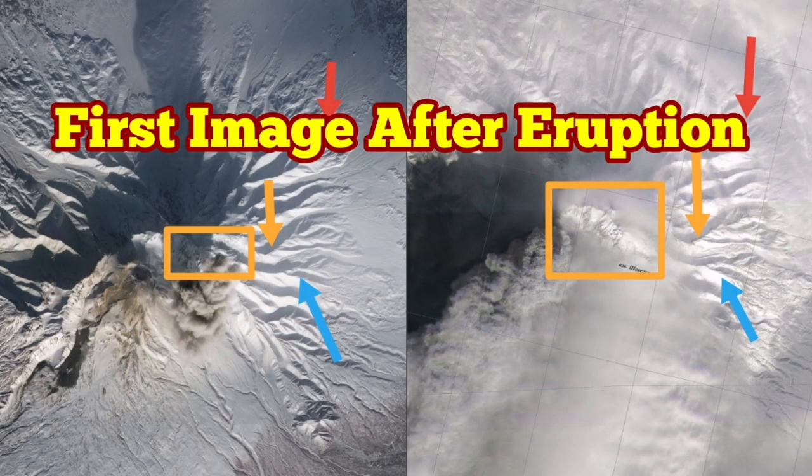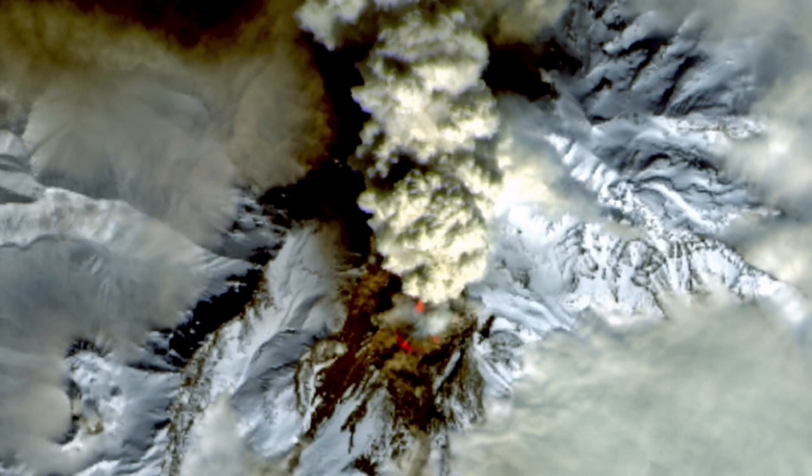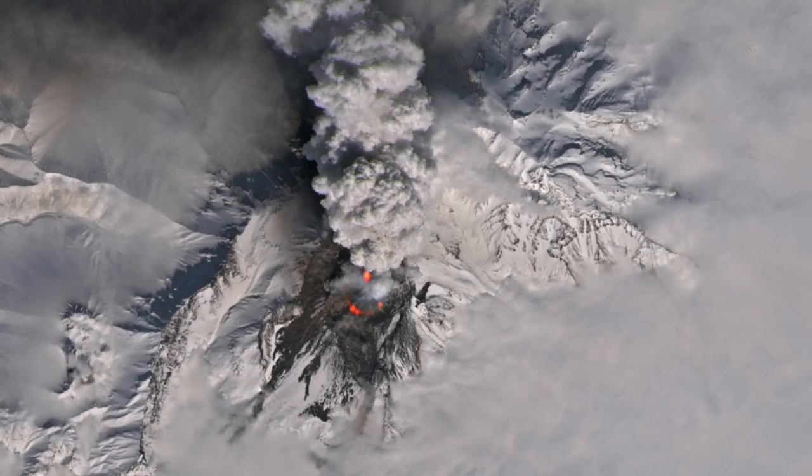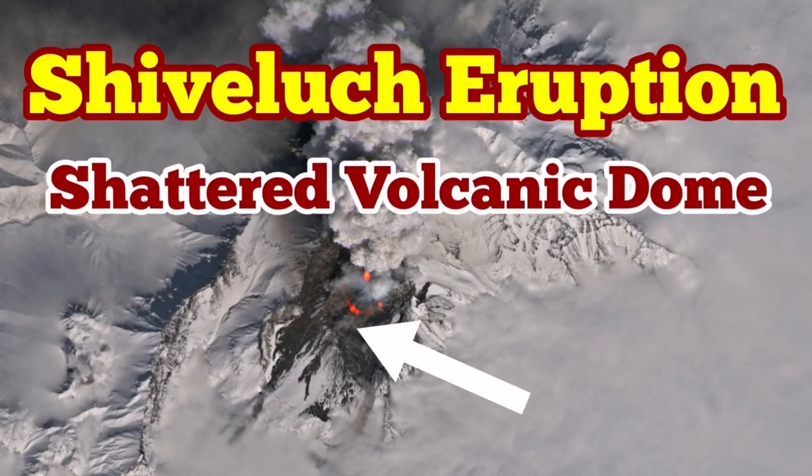These are my analysis of the situation. As you can see in this image, a new crater is formed and I have marked it. This volcanic dome was shattered. My analysis at that time was that the volcanic dome is gone.